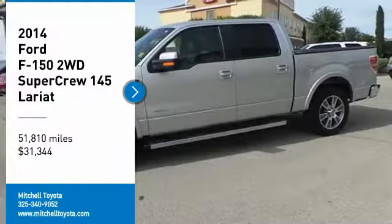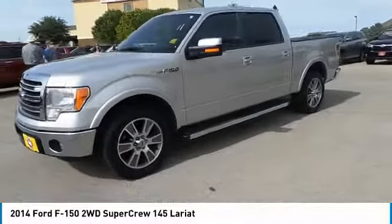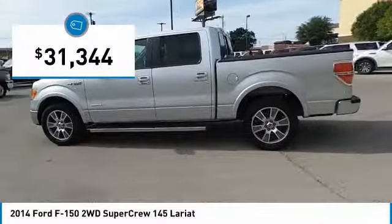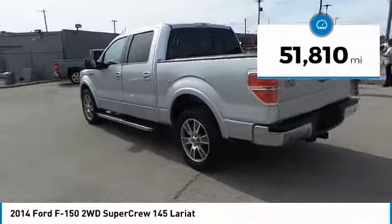Stop by and take a look at the 2014 F-150. A Ford F-150 knows how to handle any situation. It's built to follow orders, no whining, and is priced below $35,000. This vehicle has less than 55,000 miles.